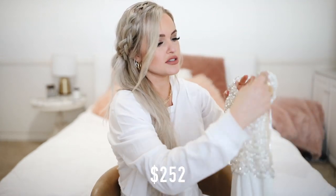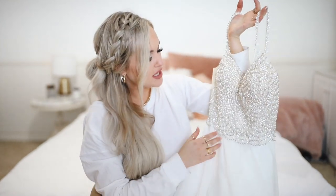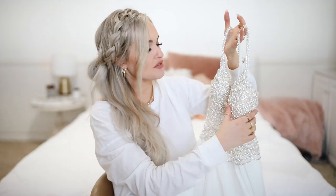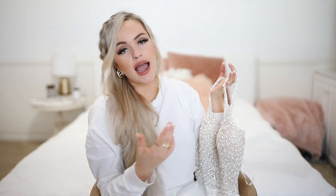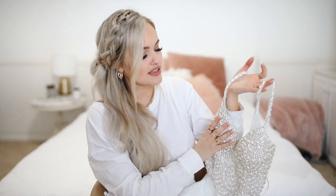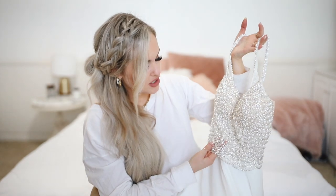Okay, this one looks a little similar to the first one, just from taking it out of the box — with beading on the top and then the flowy bottom, but this beading is more silver and has some pearls on it, where the first beading was more gold. So if you are more of a silver girl, this looks really, really beautiful. The quality of the beading seriously matches the ones I saw at the store that were thousands of dollars. The beading just looks very, very high quality. I'm going to go try this one.